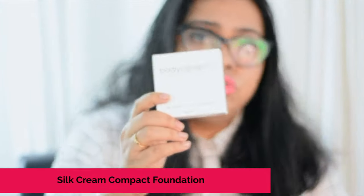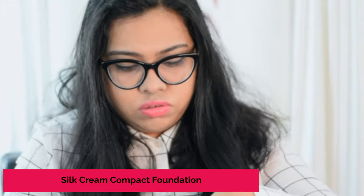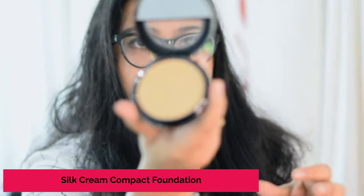This is the third and last product we are going to talk about today. The name of the product is Silk Cream Compact Foundation. For professionals — makeup artists, makeup vloggers, and people who go to parties — this one is highly recommended. The best thing about this is that it is a very camera-friendly product.